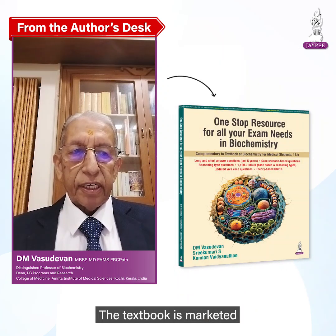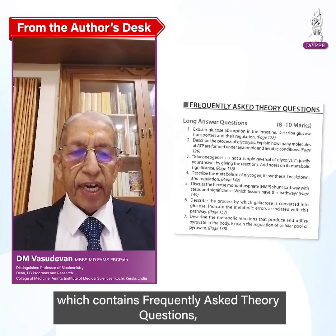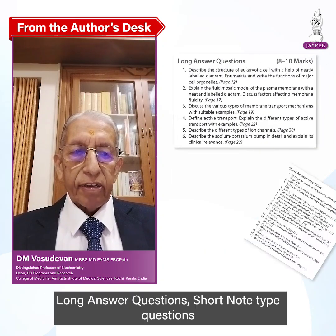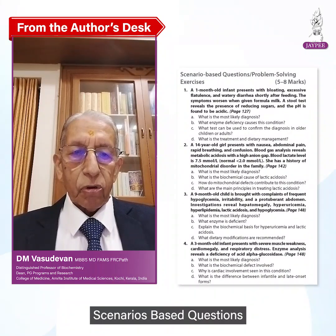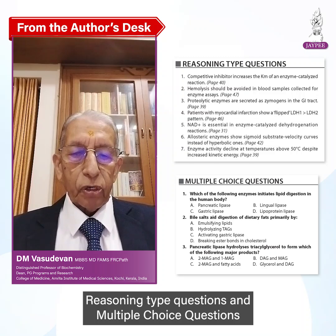The textbook is marketed along with a complimentary revision booklet, which contains frequently asked theory questions, long answer questions, short note type questions, scenario-based questions, reasoning type questions, and multiple choice questions.